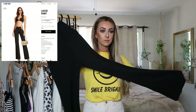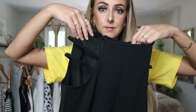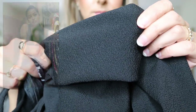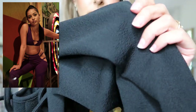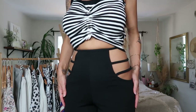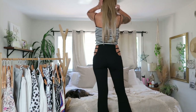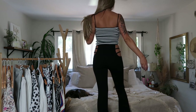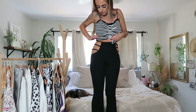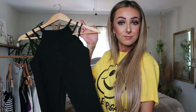I saw these pants and immediately thought of I Am Gia. They are black pants with kind of a bell leg and straps up at the top, coming in very narrow on the hips. Also, if you've seen Euphoria, Maddie wears a pair of pants like this at the carnival in one of the episodes. I wasn't sure how I paired it with this shirt so I definitely need to style it differently, but quality-wise really nice — love the material, stretchy and cute. I was so excited to find I Am Gia dupes on Shein.